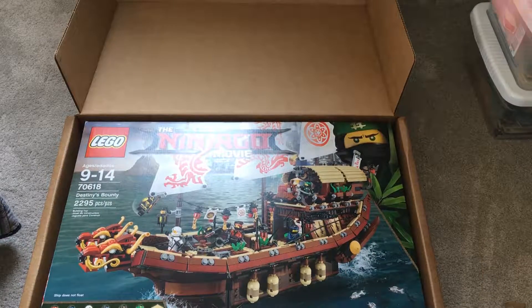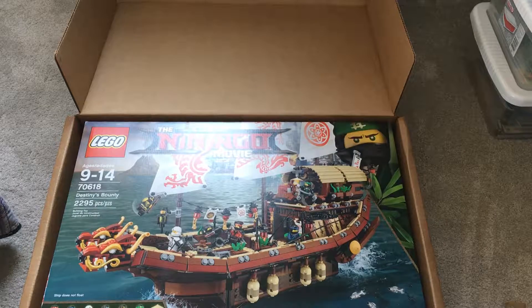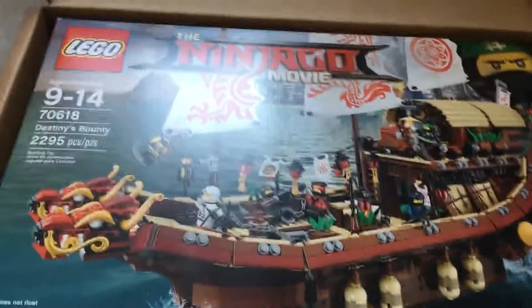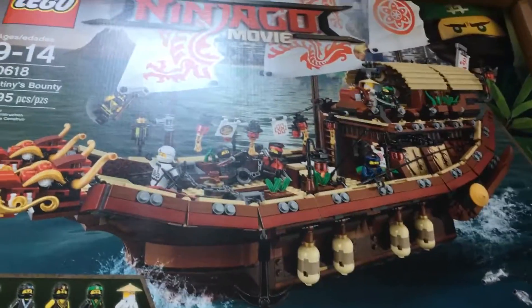Yeah, super excited — oh, that's some nasty glare. But yeah, I'm really excited about this. I'll probably start building it while this video is uploading.